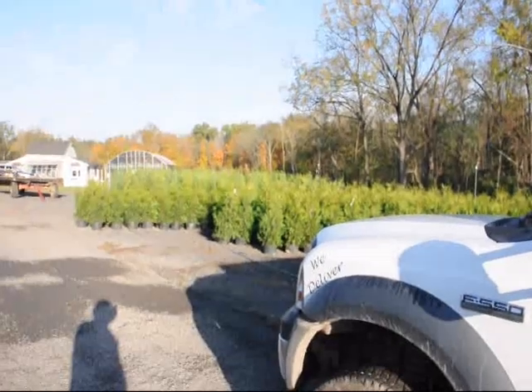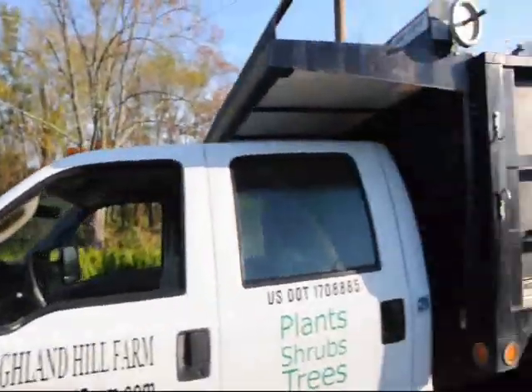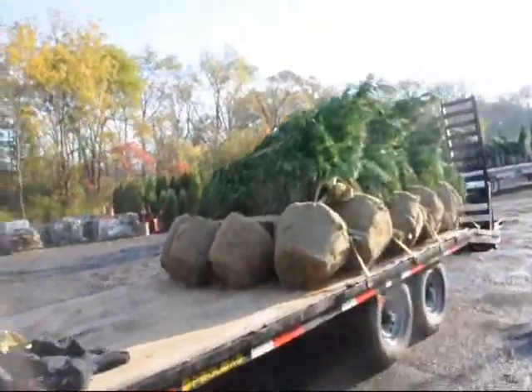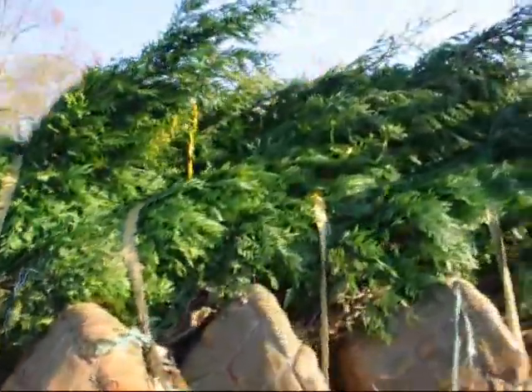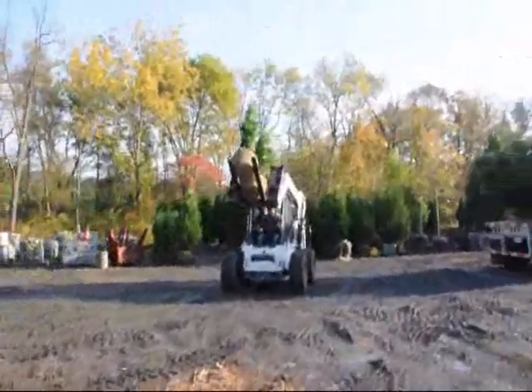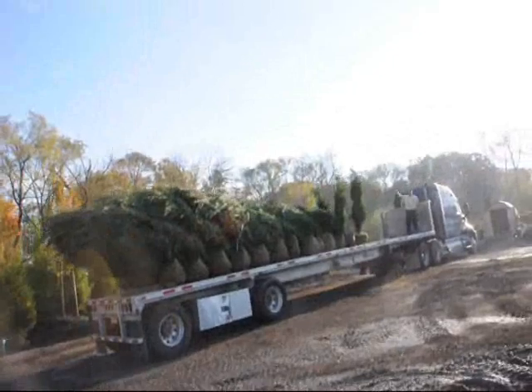These are some green giants, some small ones, and some Leyland Cypresses in the back. This truck's getting ready to go out. We're loading a trailer of green giant arborvitaes. Over here is Dan on the loader. And here's another truckload that's getting ready to go out.